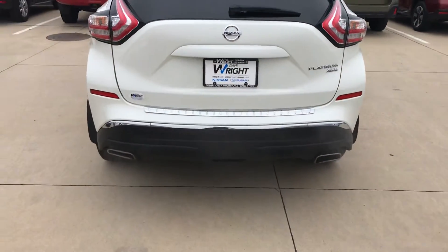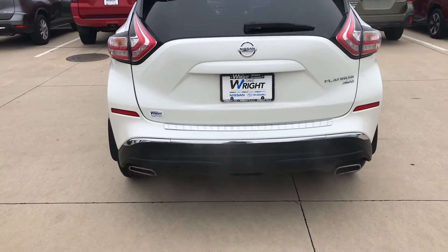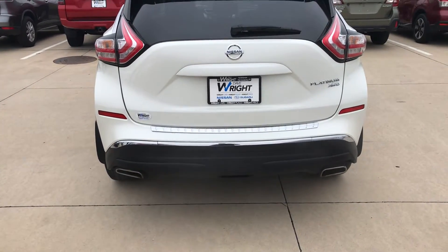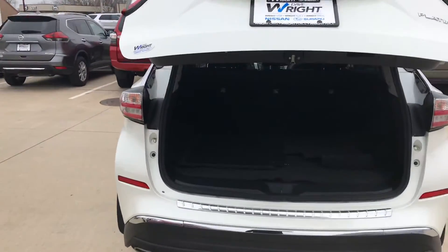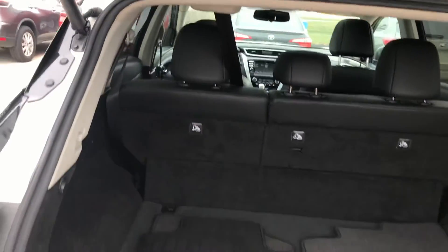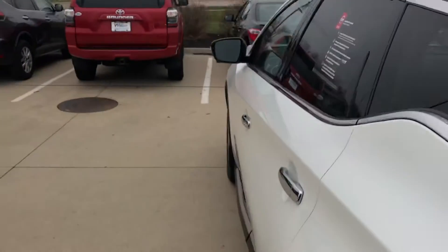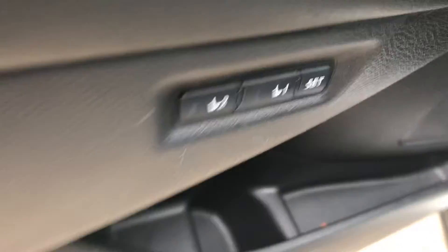This one has remote start — that's why it's running — with key fob proximity key and the backup camera as well. And if that wasn't enough, it also has the power tailgate. Inside options include navigation, leather heated seats, Bluetooth hands-free calling, and of course what you were asking about: the heated steering wheel, power seats, and also memory seats.